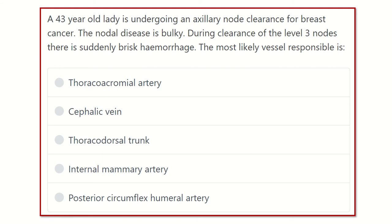Hey everyone, welcome to another video for an MRCS exam. Here is the question — read it carefully and pick up the key points to answer. A 43-year-old lady is undergoing axillary node clearance for breast cancer. The nodal disease is bulky. During clearance of the level 3 nodes, there is suddenly brisk hemorrhage. The most likely vessel responsible is — options are: thoraco-acromion artery, cephalic vein, thoraco-dorsal trunk, internal mammary artery, and posterior circumflex humeral artery.